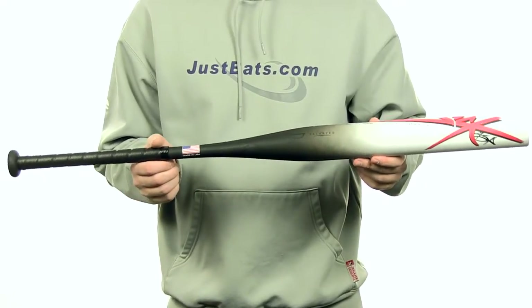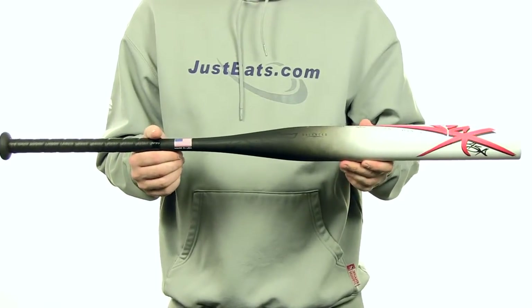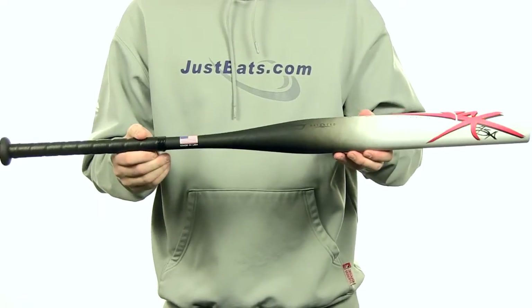This bat is going to be 100% composite design. It's going to feature that 454 technology which is going to extend the sweet spot 2 inches in both directions. This bat is going to feature a 14.5 inch barrel and it's going to have a really nice balanced swing weight.